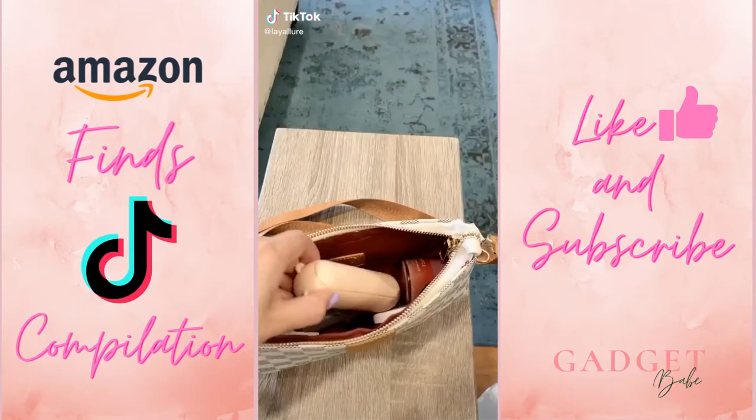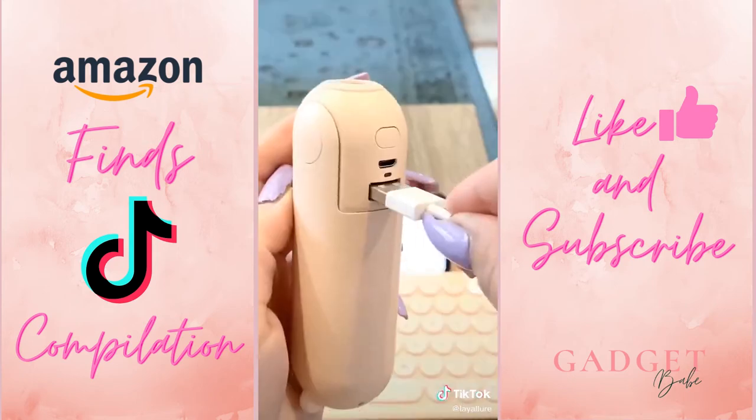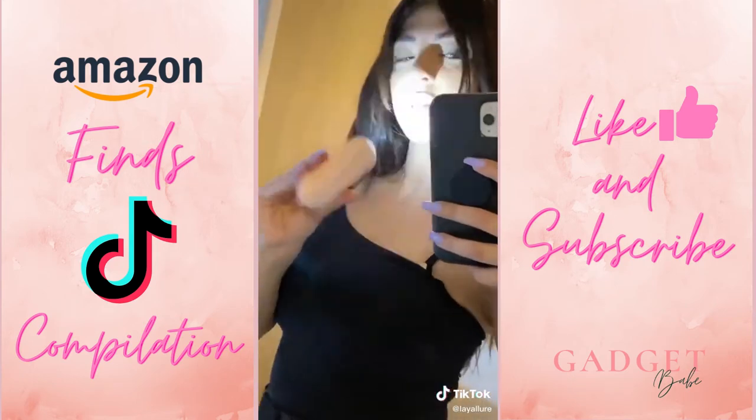This Bluetooth keyboard that connects to your phone. This super cute multi-use purse fan that you can set in front of you, charge your phone, and has a flashlight.